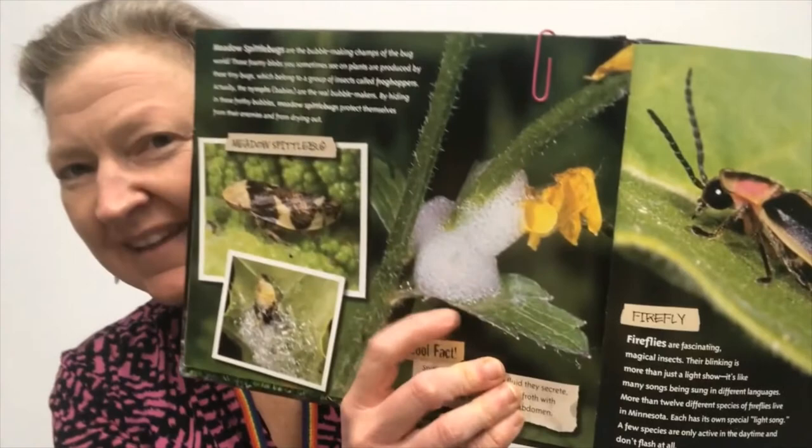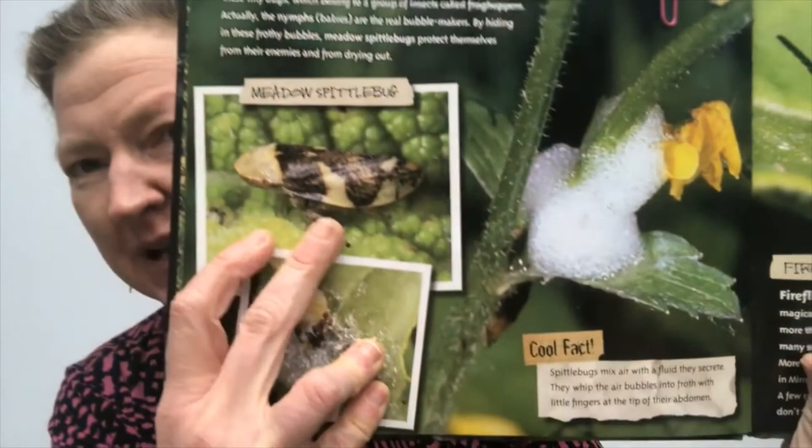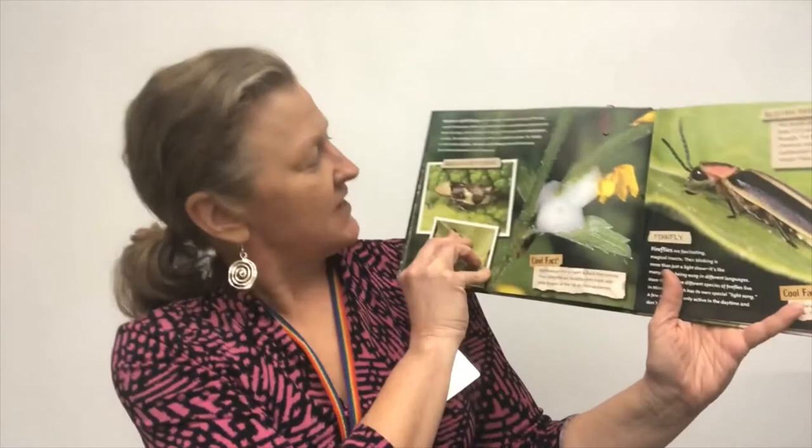This book is called Minnesota Bug Hunt by Bruce Gibnick and Bill Johnson. I like this book because you can see all the bugs really up close, and all of these bugs are ones you can find in Minnesota where we live. Have you ever seen foam like this on a plant? I know I have, and I've always wondered what it is. That is from a meadow spittle bug — just like spit bubbles! When a meadow spittle bug is scared, it makes these bubbles all around itself and hides in the middle. I thought that was pretty cool.